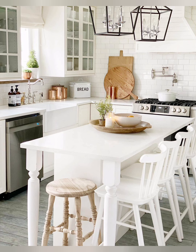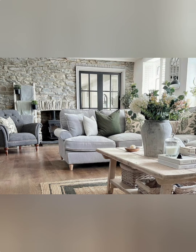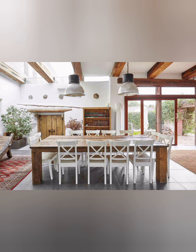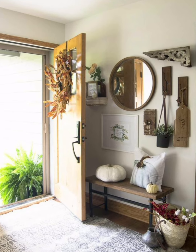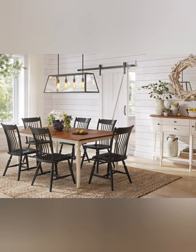Here are some tips for cottage style farmhouse decoration. Number one: natural textures — integrate natural textures like distressed wood, wicker, and linen for a rustic touch. Number two: vintage furniture — choose vintage or distressed furniture pieces to evoke a timeless, lived-in look. Number three: floral patterns — incorporate floral patterns through fabrics, wallpaper, or decor items to add a touch of cottage charm.